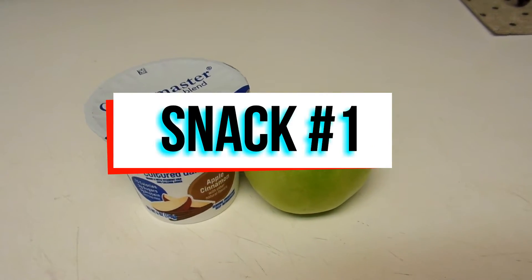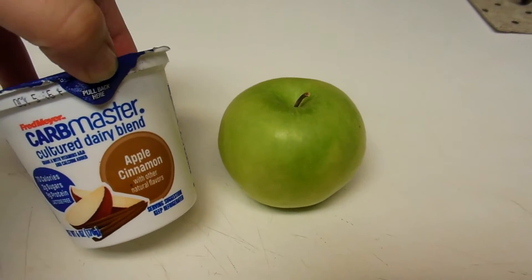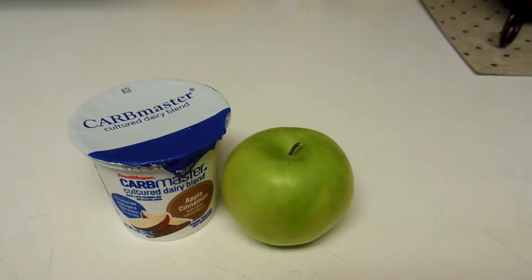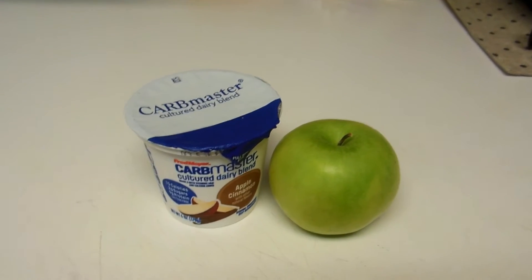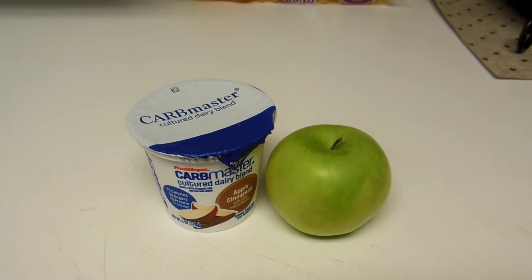It is about 10 o'clock now and I'm going to have a snack. I'm going to have this Cardmaster Apple Cinnamon Yogurt and I'm going to slice up this apple. I'm on my third water bottle now. So this is my first snack, and then next I'll show you guys lunch.